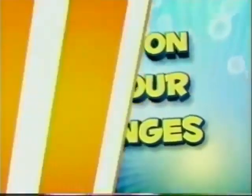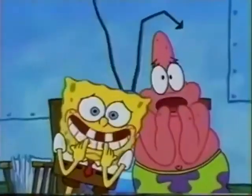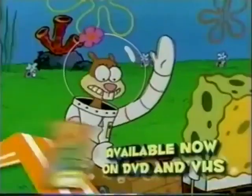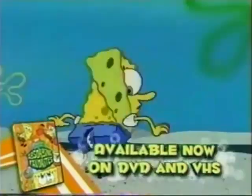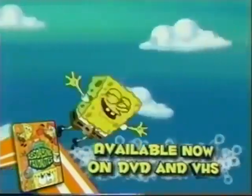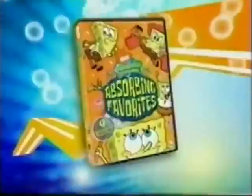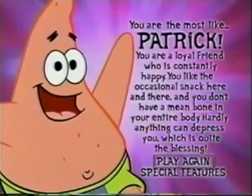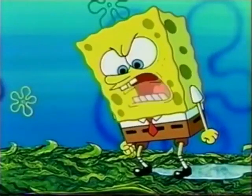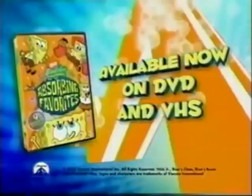Hold on to your sponges — now on DVD and VHS! It's SpongeBob SquarePants Absorbing Favorites! The most karate-topping, diabolical, olympic, jellyfish-catching, heroic, pant-ripping, lost-episode, and most talked-about SpongeBob episodes ever! All in one collection! Plus, check out special features to see how you score in the Bikini Bottom Personality Quiz! It's SpongeBob SquarePants Absorbing Favorites, available now on DVD and VHS!